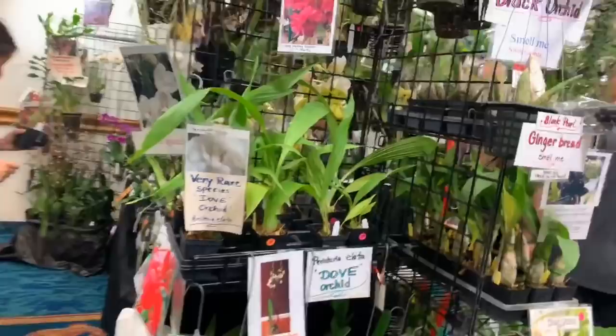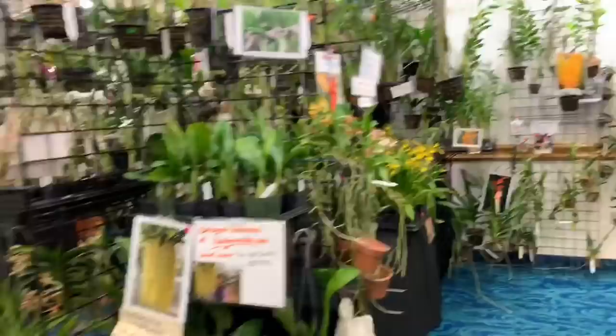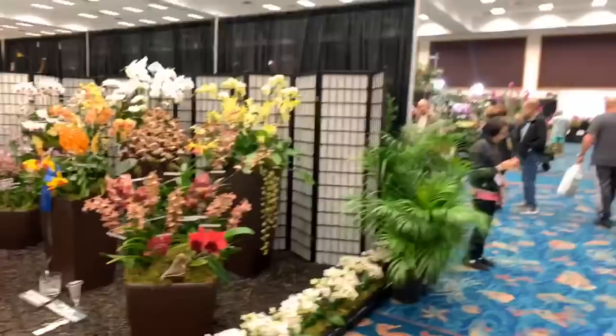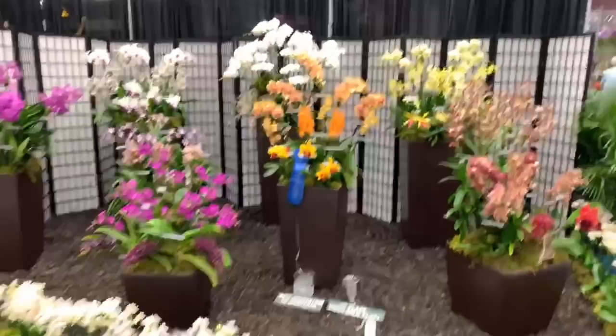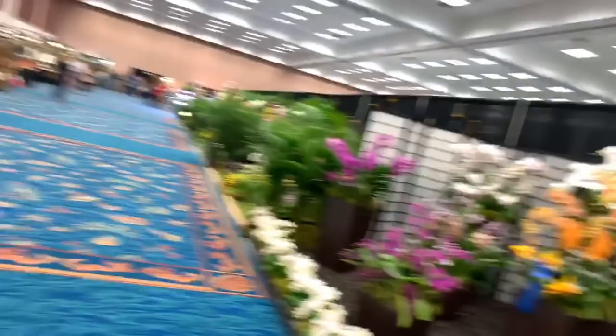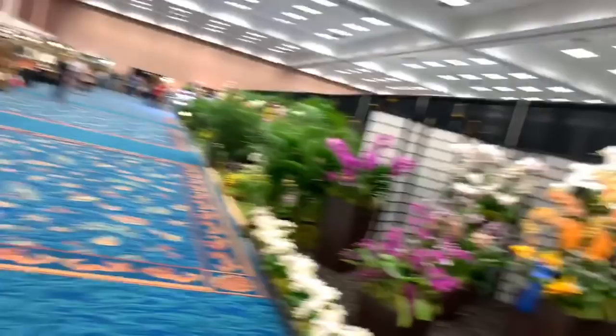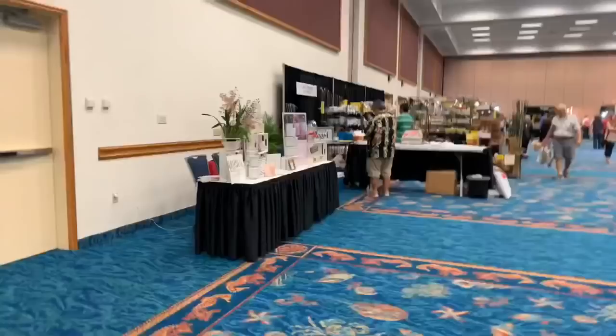We've got Rare Orchids over here — look at how rare that is. And this is Saroha — I keep calling it a booth but look at this display from Saroha. I mean, I'm gonna stop — look at that, it's gorgeous. This is Saroha Orchids, and I've been to their nursery often.